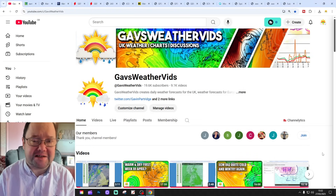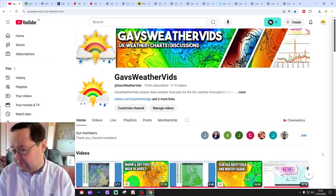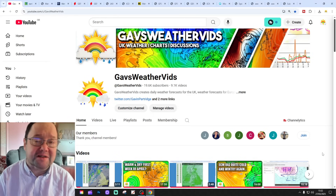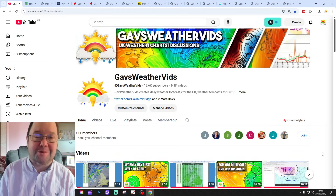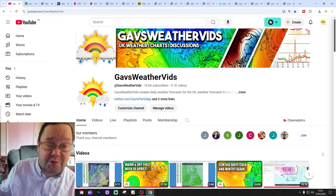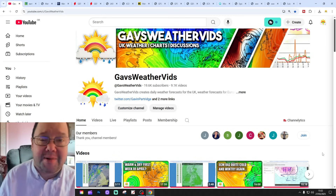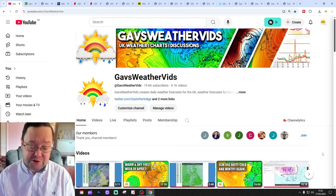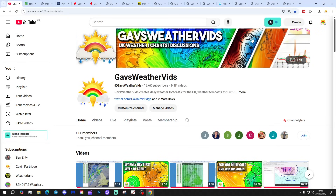Hello everyone, thanks for tuning into today's second video. Going to have a look at the weather for the next 10 to 14 days. Day 10 will take us to the 6th of April, and we'll be able to extend out beyond that with the GFS and ECM ensembles. They run a couple of weeks. We'll have a look at the CFS v2 at the end of the video for the next four weeks, getting us into the second half of April. Running very late today, so let's crack on.